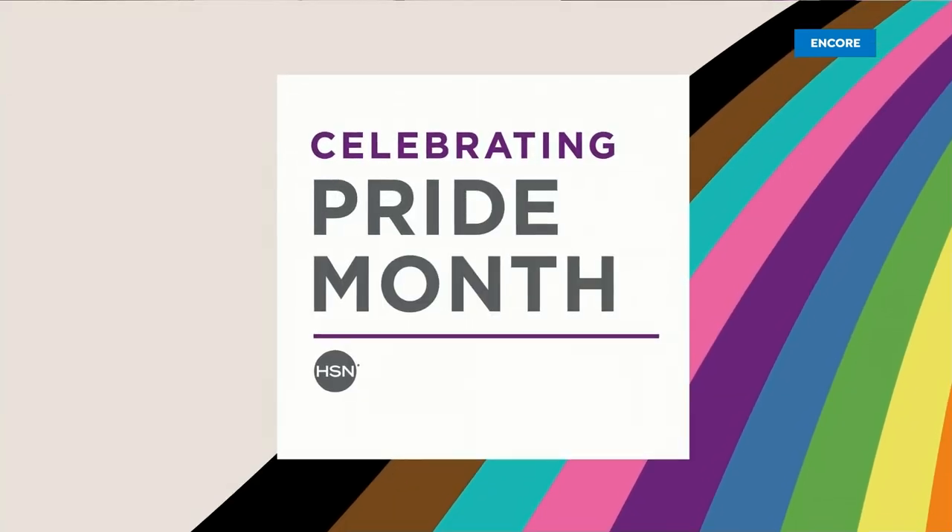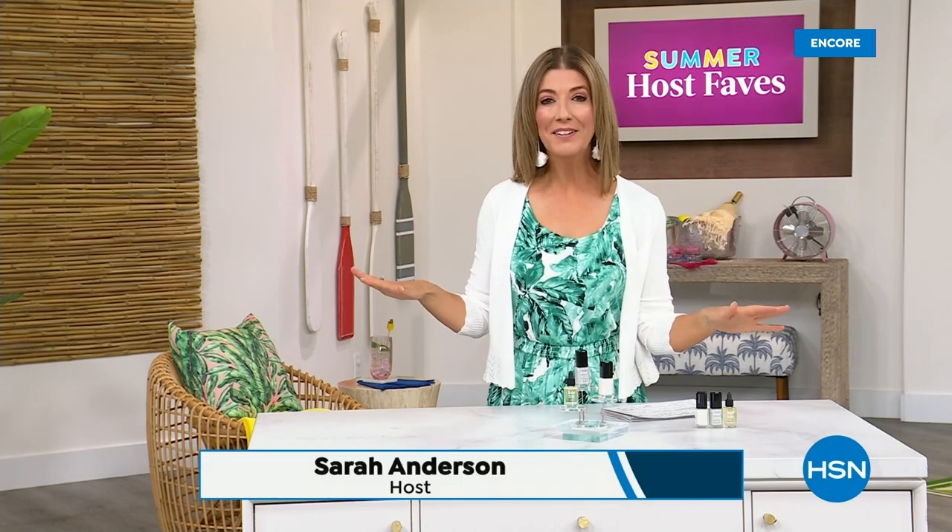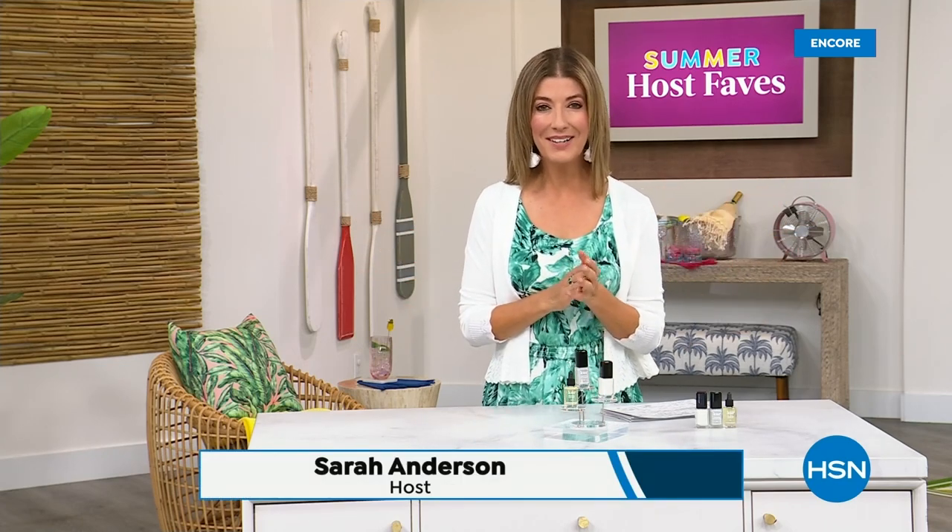Pride is about visibility, it's about inclusion, it's about diversity — Pride is an opportunity to celebrate our authentic selves. All right, our Summer Host Faves are in full swing. Thank you so much for all of your orders on the dress and on the Fit Flop shoes. Shop online — that's the best way to get right to the front of the queue.